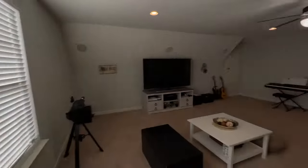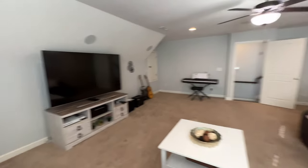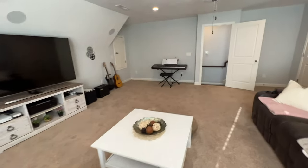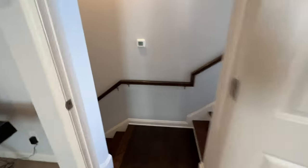Recessed lighting, ceiling fan, a nice big window, and that's a giant TV — I think that's a 65-inch, maybe bigger. So yeah, there you have it! And all of this for $665,000 — it's unheard of.